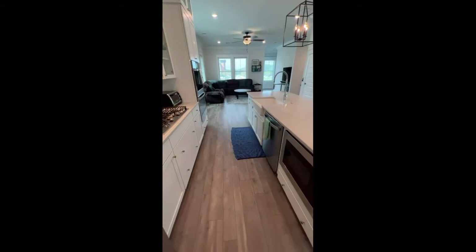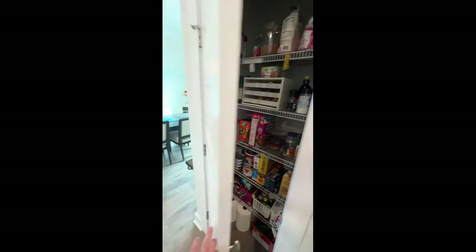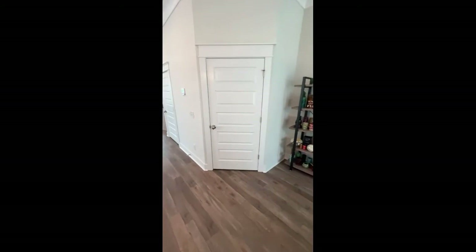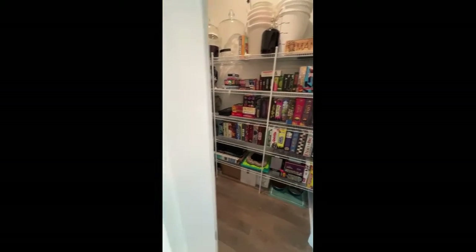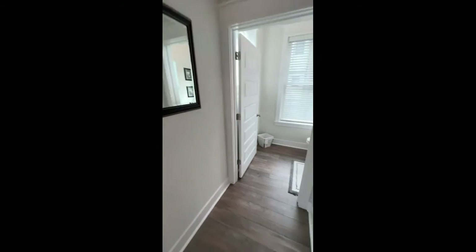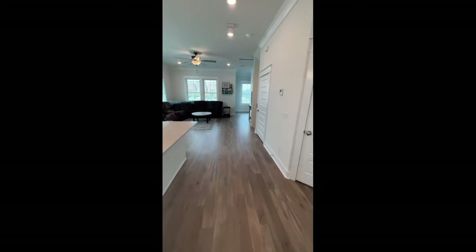Something unique about this house that I haven't seen in a lot of homes is that you've got two pantry areas. Here's one pantry just off the kitchen, very conveniently located. Here's your dining area with a beautiful light fixture, and here is a walk-in pantry just opposite the kitchen island with space for plenty of additional storage. Before we head upstairs, here is the half bath on the living floor — again a continuation of the same countertops and cabinets, very beautiful.